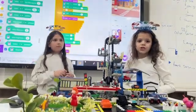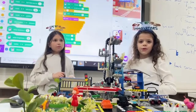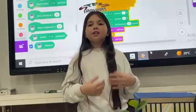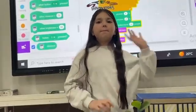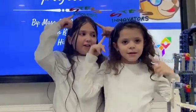We learned so much — thank you for listening and thank you for giving us the chance to participate. Bye! Keep us in your mind, STEM innovators!